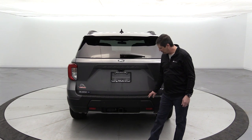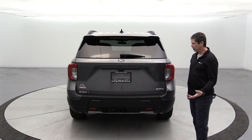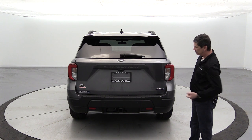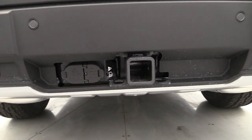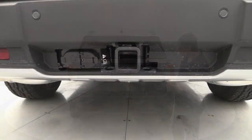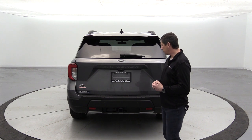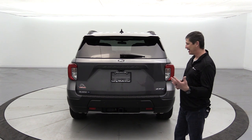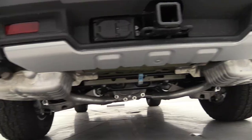A molded-in rear bumper step pad provides durability, especially for off-road use. The vehicle includes a Class 4 trailer tow package with trailer sway control, four-pin and seven-pin wiring, and a Class 4 receiver hitch — enough to tow a small camper, trailer, or four-wheeler to your nearest campsite.